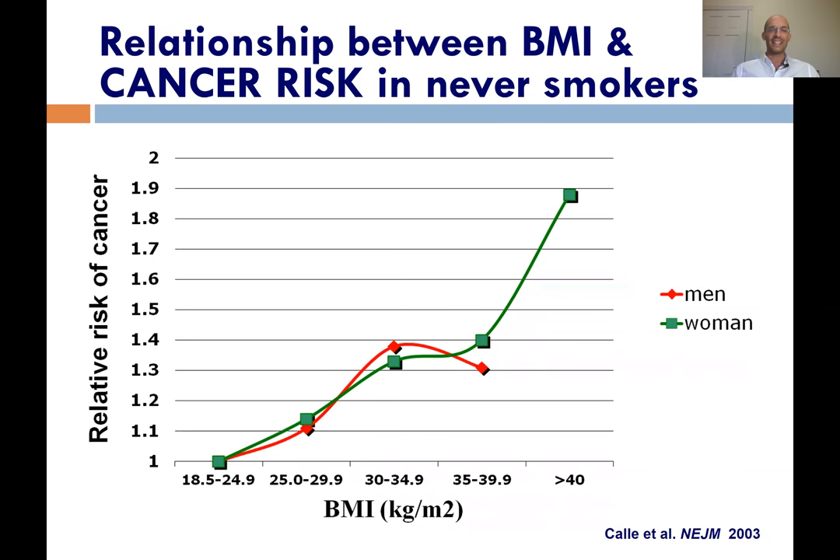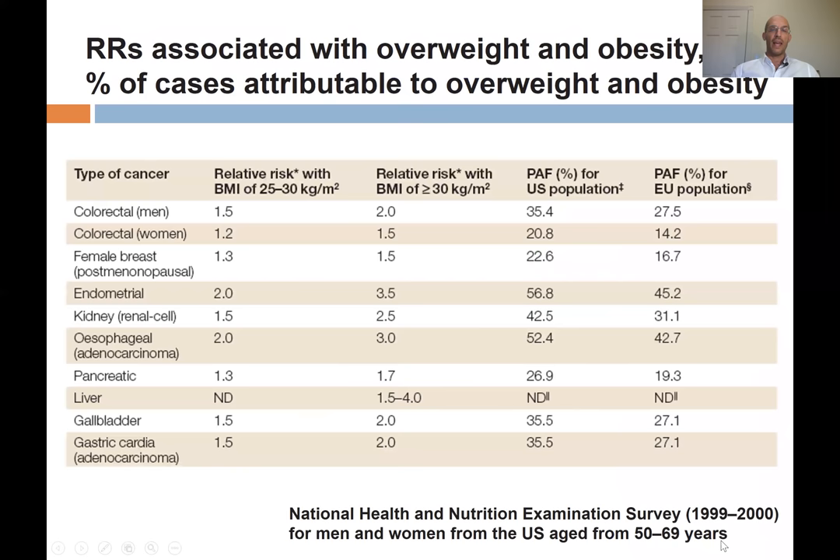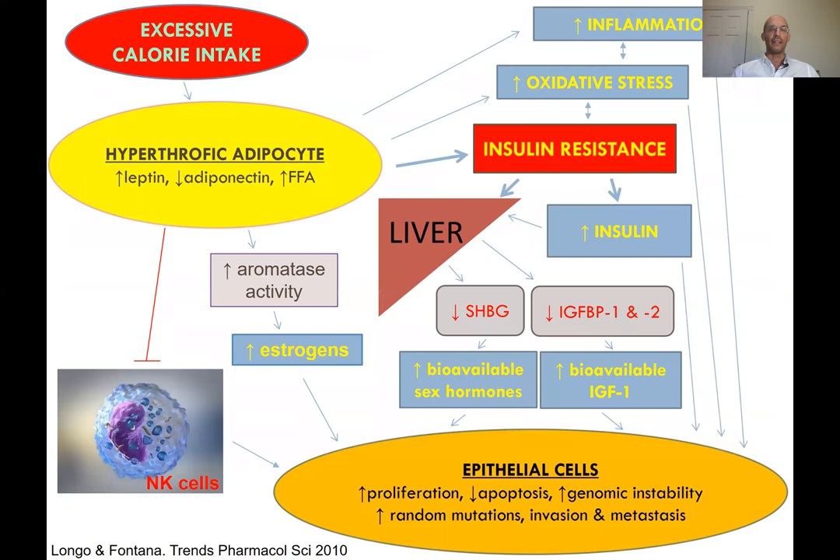We know that excessive adiposity — being overweight and obese — is increasing the risk of developing several cancers. This is from a Nature Medicine paper. In particular, it is increasing the risk of colon cancer, breast cancer, endometrial, kidney, renal cell carcinoma, esophageal, pancreatic, liver, gallbladder, gastric cardia, and others.